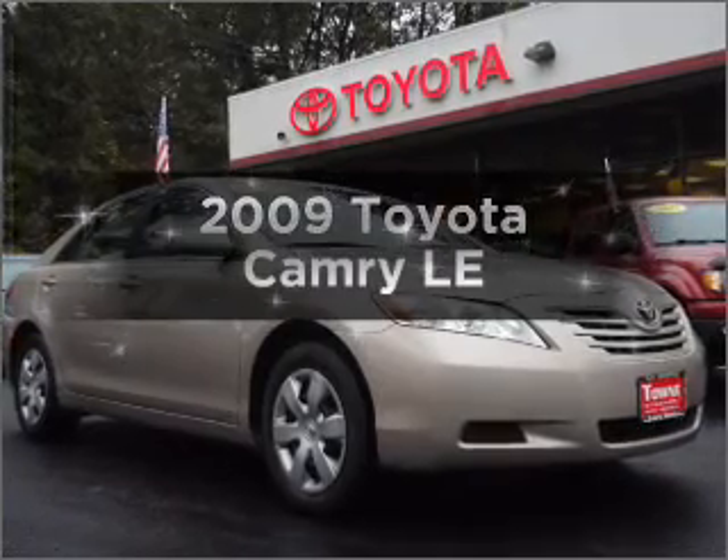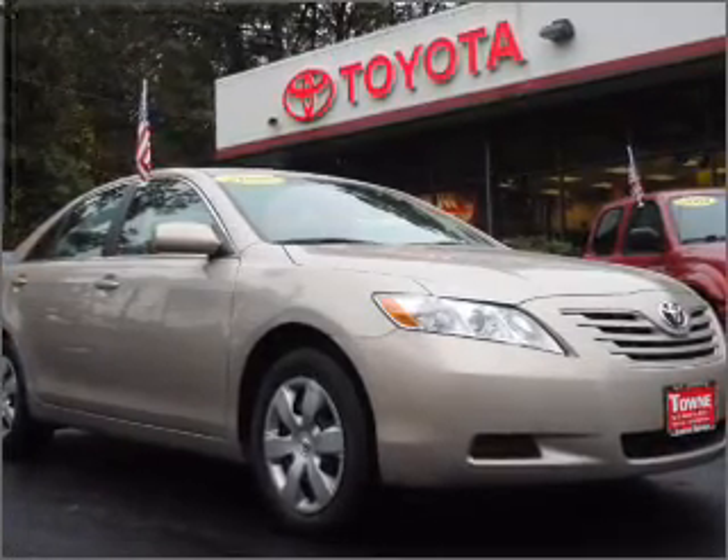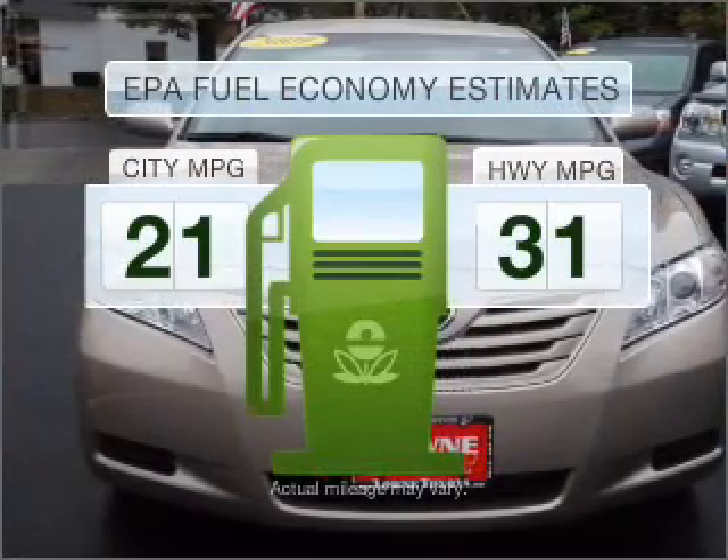Imagine yourself in this 2009 Toyota Camry. If you're looking for a first-rate auto, this one could be yours today. Better gas mileage means better long-term driving, and this ride delivers with a great low-fuel consumption rate.